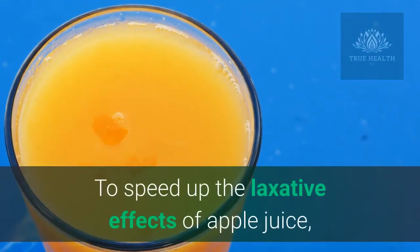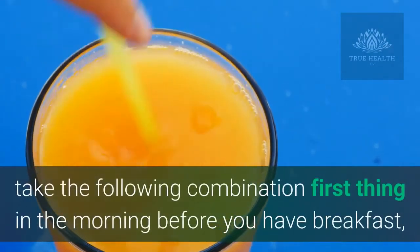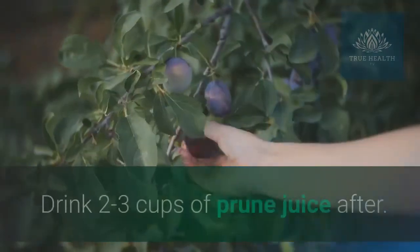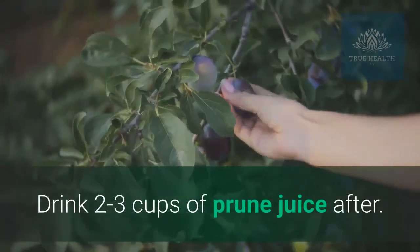To speed up the laxative effects of apple juice, take the following combination first thing in the morning before you have breakfast. Drink 2-3 cups of prune juice.